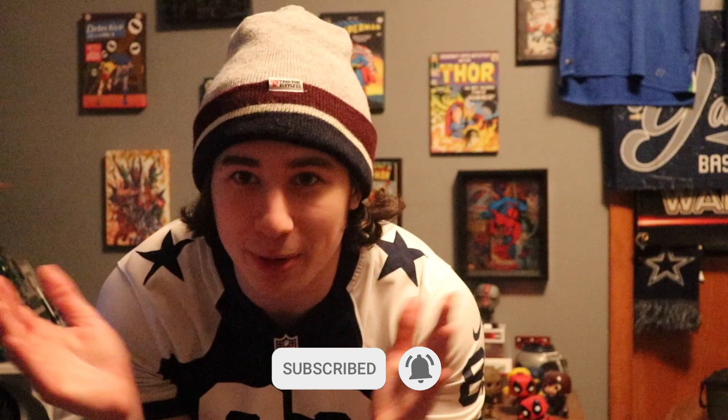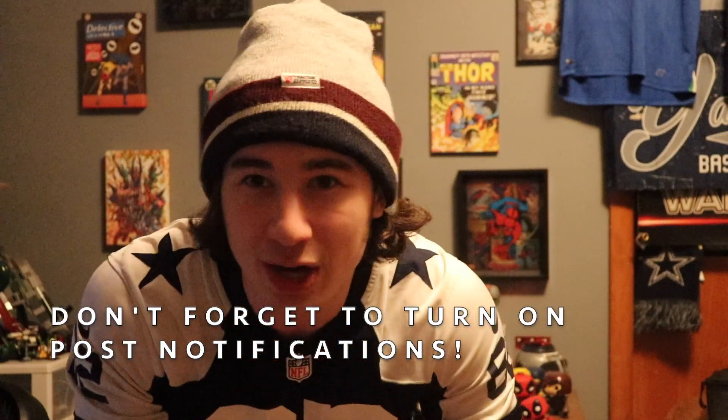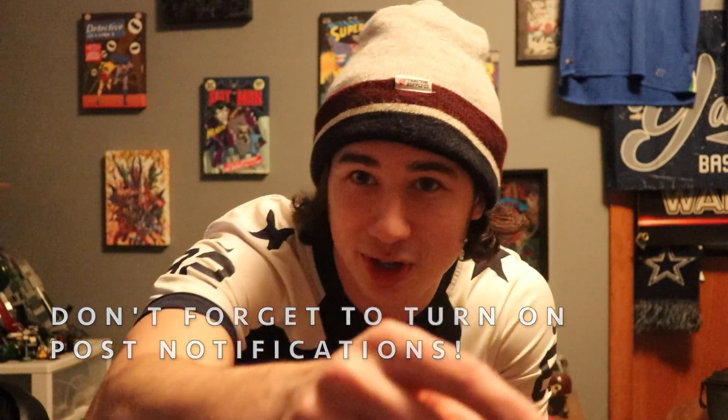That wraps up another NFL tier list! Hope you guys enjoy all the football content as we get closer to the Super Bowl. If you enjoy watching these, make sure to like and subscribe, and we'll see you next time where we rank the away jerseys.